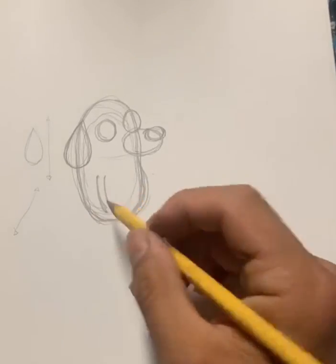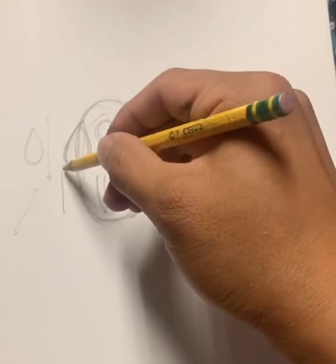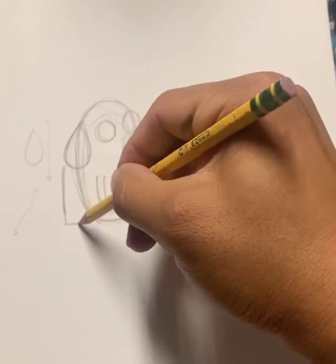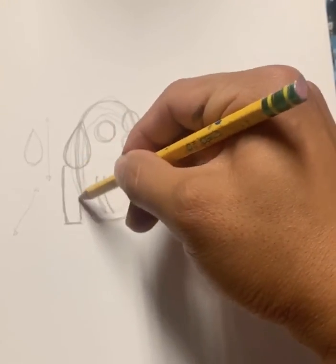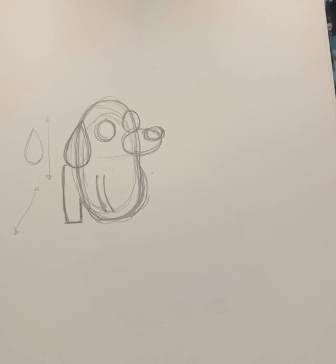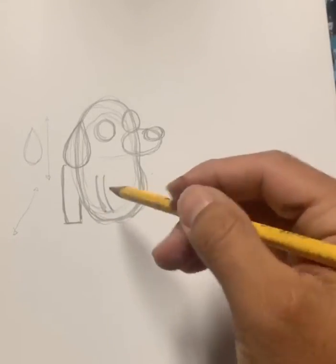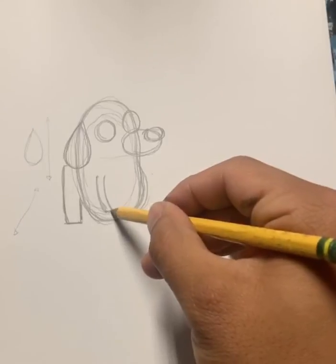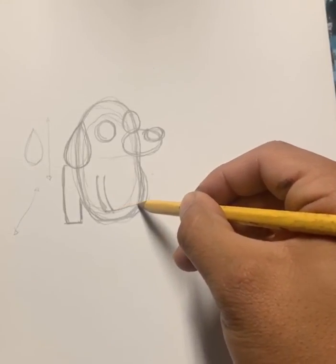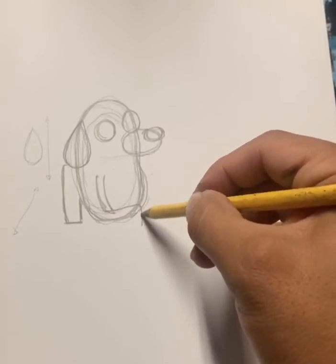Now let's draw a rectangle. From the two parallel lines we made, we're going to close it off on the bottom. Then we're going to leave that line all the way to the end of our potato on the right side, and as we reach the end we're going to go down.